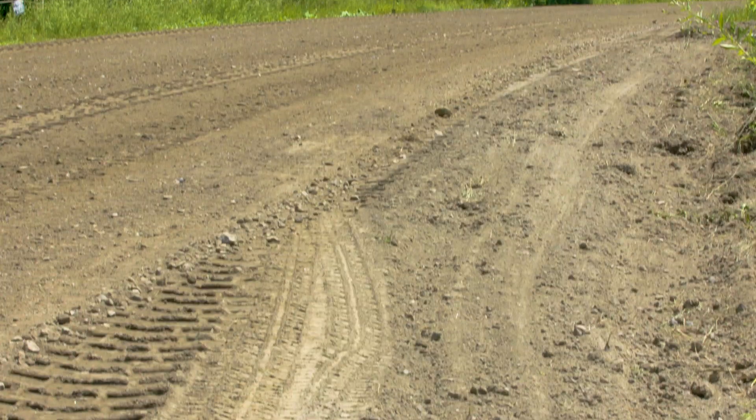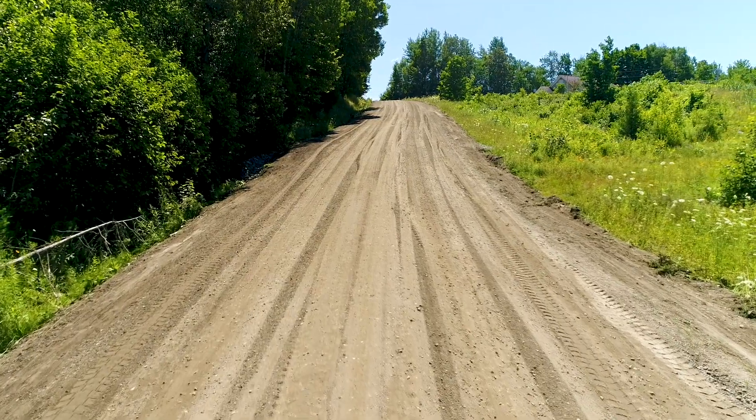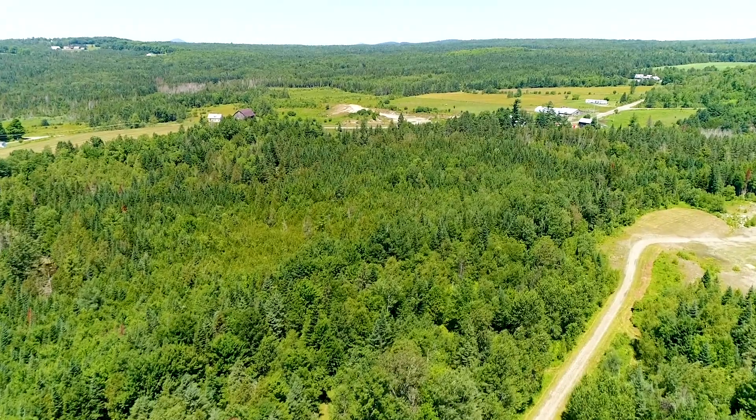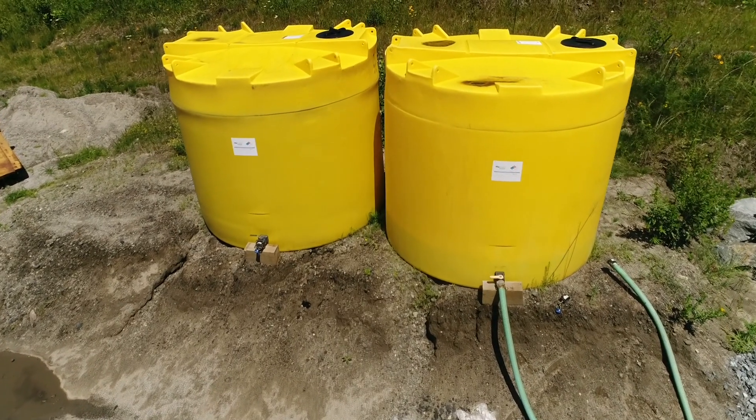Gravel is very expensive and requires very long distances to haul it to get here. Pro-yard cost averages $10 a yard here, and with Pro-Guard Mag, it saves a lot of money by keeping it in place.